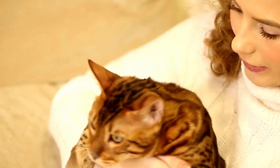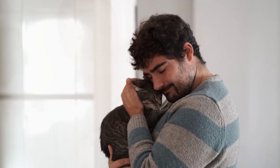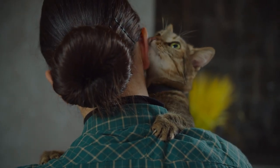Could you be unknowingly pushing your cat away despite your best intentions? Are your actions of love being lost in translation in the secret cat language? Showing your cat you love them is not really that hard when you know what to do. Today we're revealing seven science-backed strategies to help you tell your cat you love them in the language they truly understand.